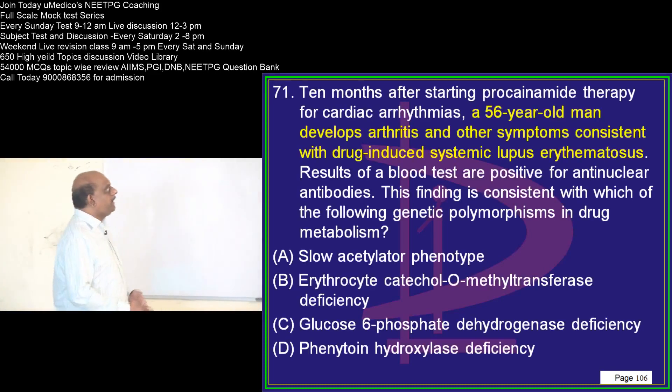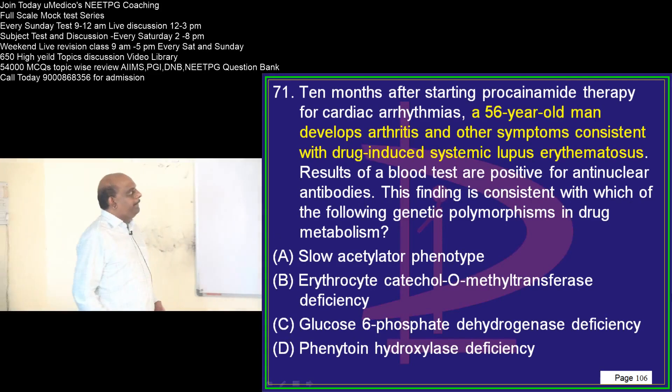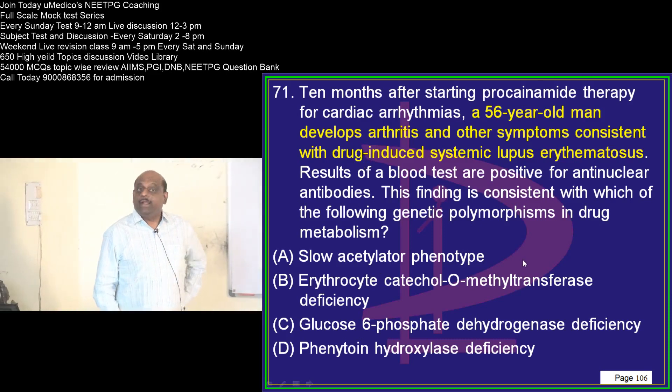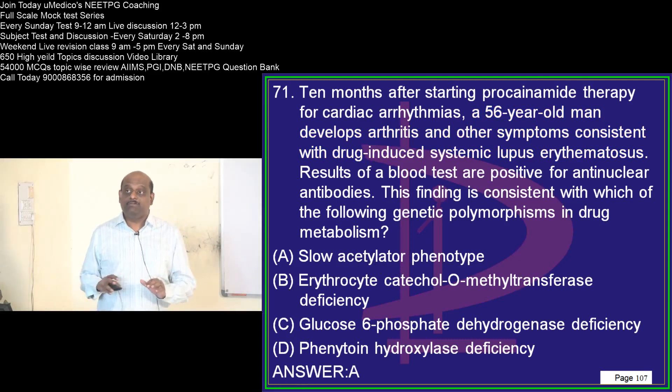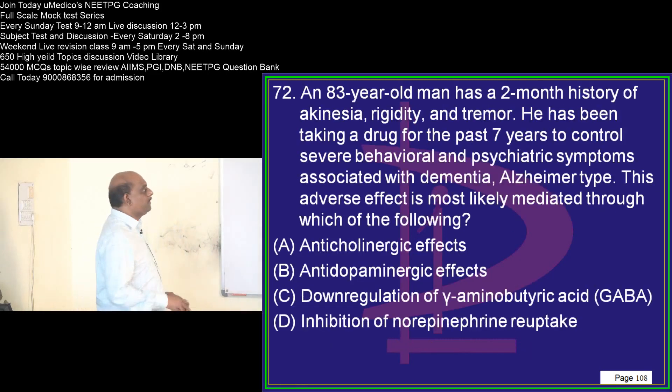Ten months after starting procainamide therapy, the patient develops SLE. Drug-induced SLE is much more common in those who are of the slow acetylator phenotype. That is how pharmacogenetics acts — that is what you need to remember.